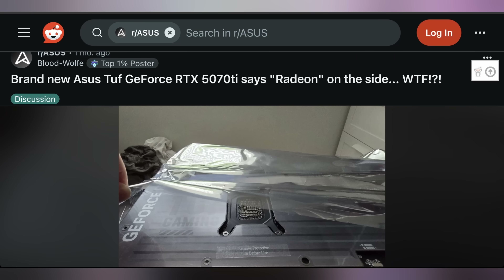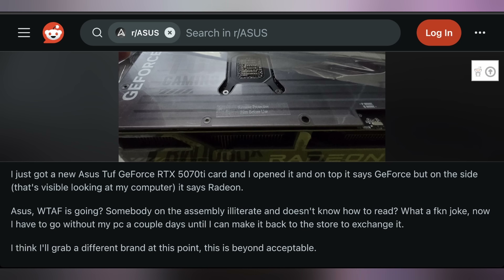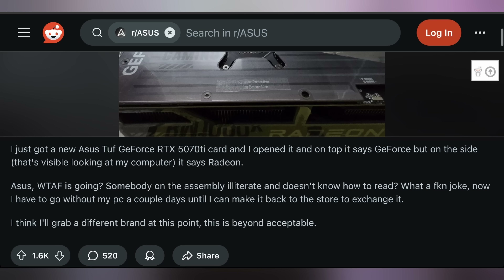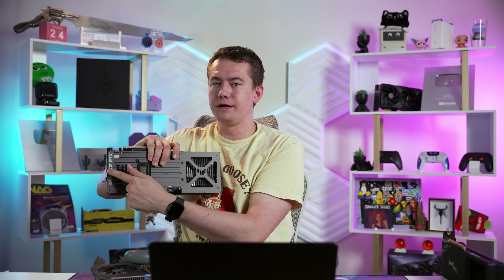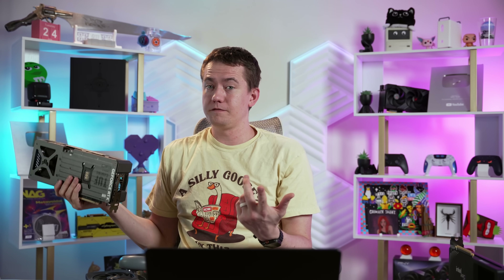A little oopsie on the production line, putting NVIDIA and AMD together in harmonious matrimony. This appears to be the inverted form of a GPU found about a month ago on the ASUS forum — a 5070 Ti TUF card that said Radeon on the side. So maybe we found the matching pair: the shroud that should have gone on the 5070 Ti ended up on the 9070 XT, and vice versa. The person who got the 5070 Ti doesn't appear to be happy about it, but I thought this was a fun little story. I'd keep it as a keepsake.